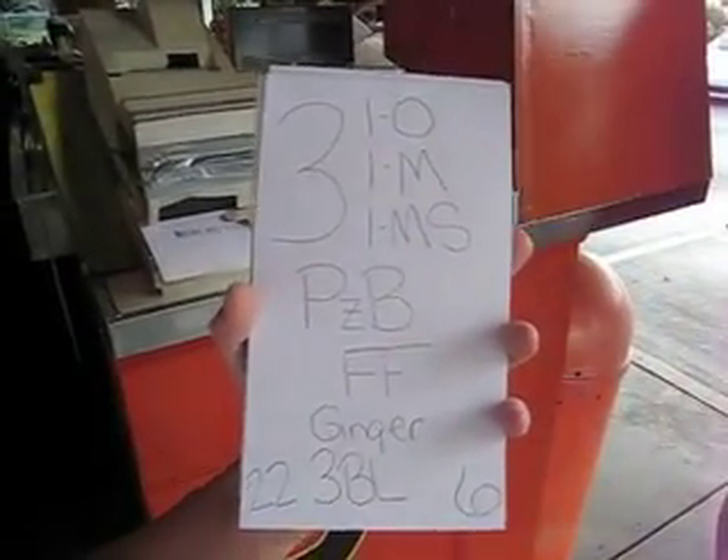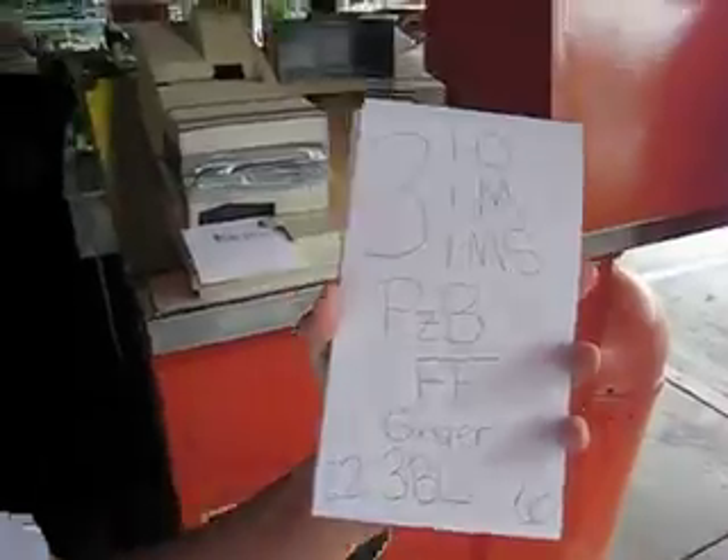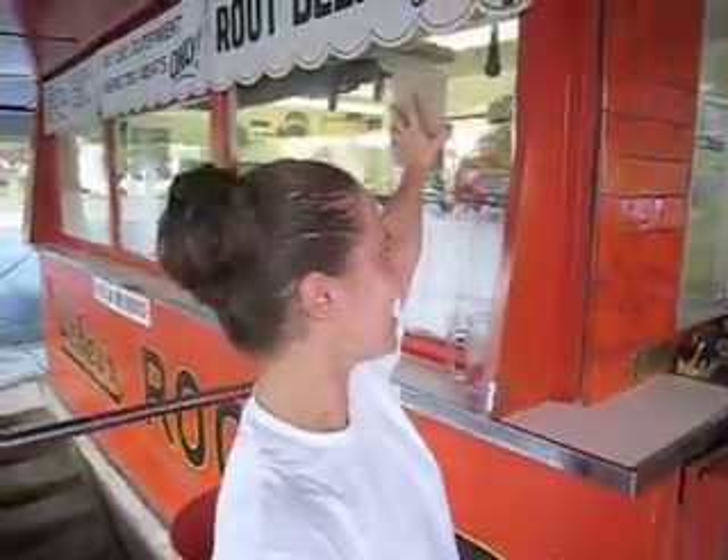I wish I could write like that. Wow. Do you have to write big, or is that just your own special way? Yeah, just so I can do this. Everyone has their own, right?